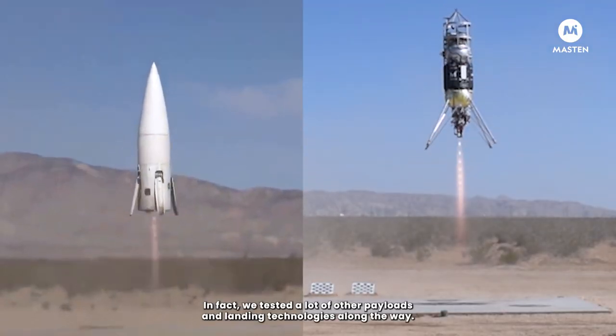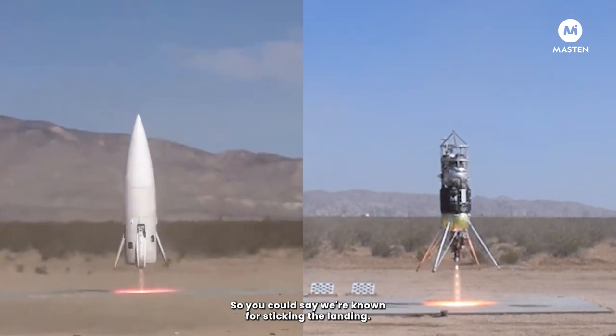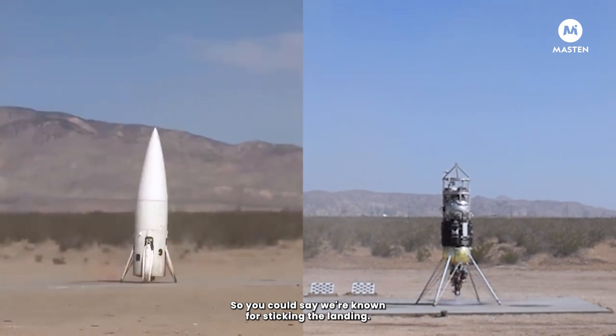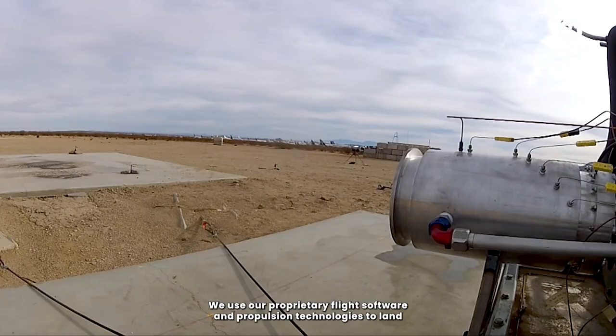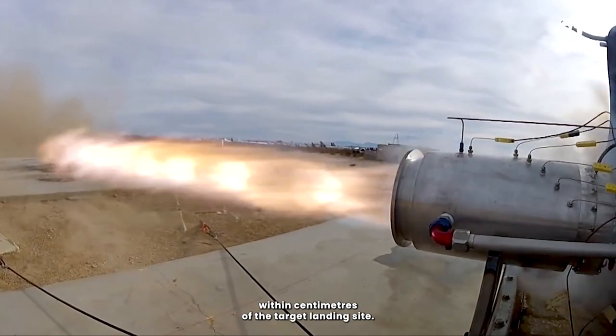In fact, we tested a lot of other payloads and landing technologies along the way. So you could say we're known for sticking the landing.